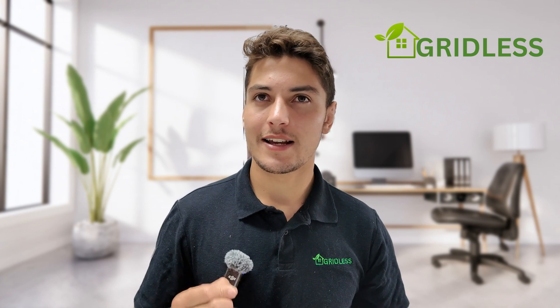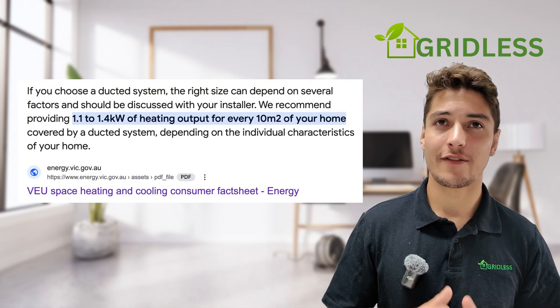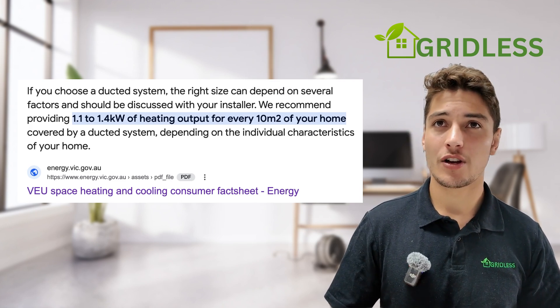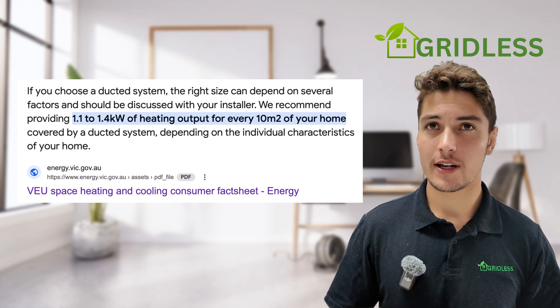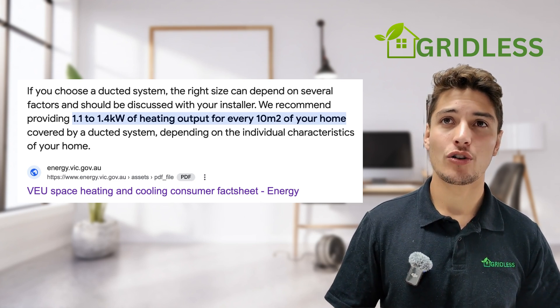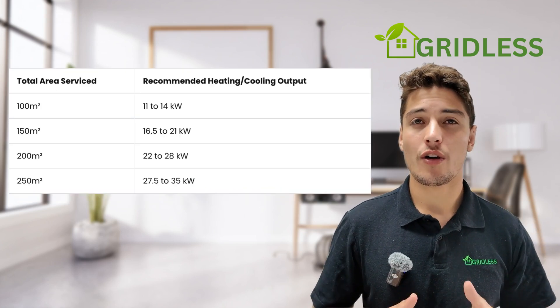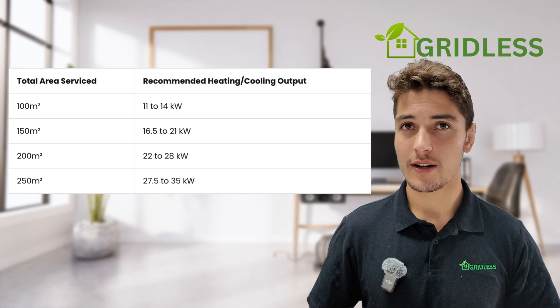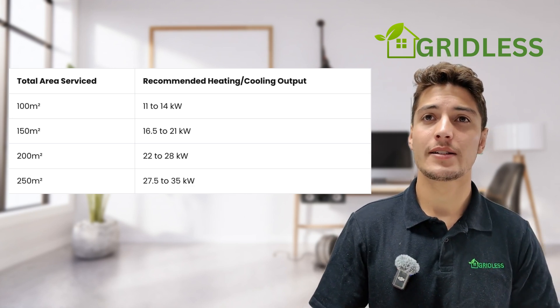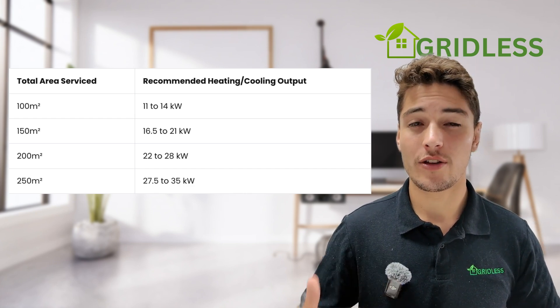To give you a better idea of what size ducted air conditioner you might need, let's look at some guidelines based on the Victorian Energy Upgrades program. The VEU recommends that for every 10 square meters of space served by your ducted system, you allocate 1.1 to 1.4 kilowatts of heating or cooling output, depending on your property's characteristics like insulation, climate, and room temperature. For a 100 square meter house, you'd be looking at 11 to 14 kilowatts of output. For a larger home of 250 square meters, according to the VEU, you'd be looking at a system from 27.5 kilowatts all the way to 35 kilowatts.